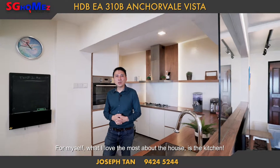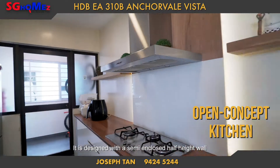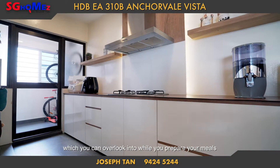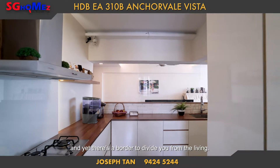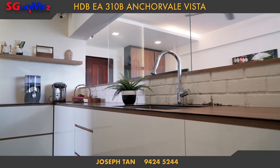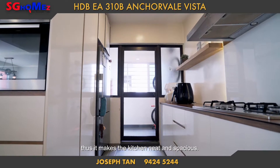What I love most about this house is the kitchen. It is designed with a semi-enclosed half-height wall, which you can overlook into while you prepare your meals, and yet there is a border to divide you from the living area. There is also plenty of storage provided, making the kitchen neat and spacious.